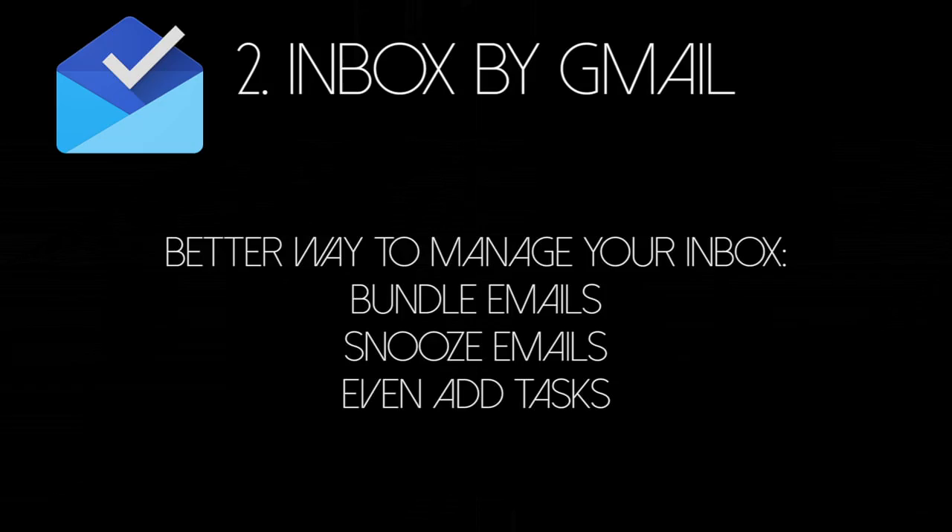It's going to be a lot less to manage. Next up is Inbox by Gmail. This has been a complete lifesaver for me, because it's changed the way that I manage my emails. There's the ability to bundle, snooze, and add tasks. I'm going to manage my email a lot better, and therefore my inbox is not a black hole anymore.